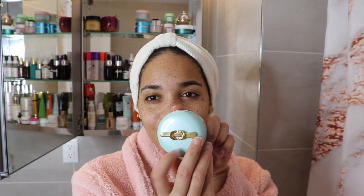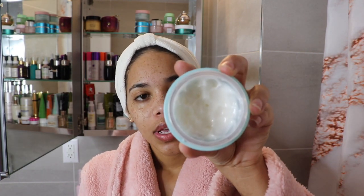It comes with this little gold spoon, I love it. It's a very lightweight moisturizer, it's oil free. It is one of the most refreshing moisturizers I've tried. This is actually my second jar, so of course I had to love it to repurchase. One of the things I really love about it is the water burst technology — upon application, the water breaks and delivers nutrients to the skin.